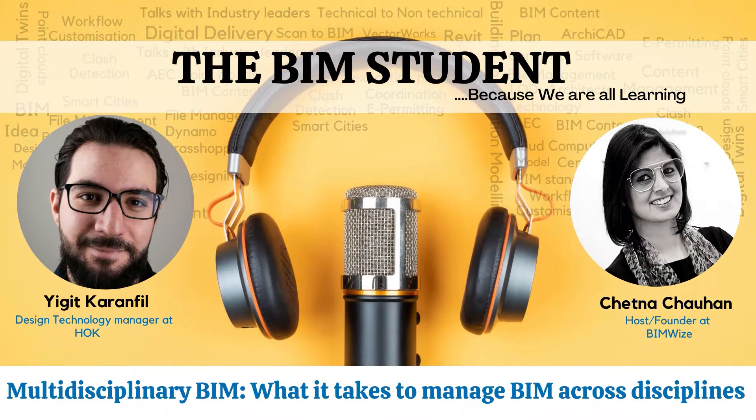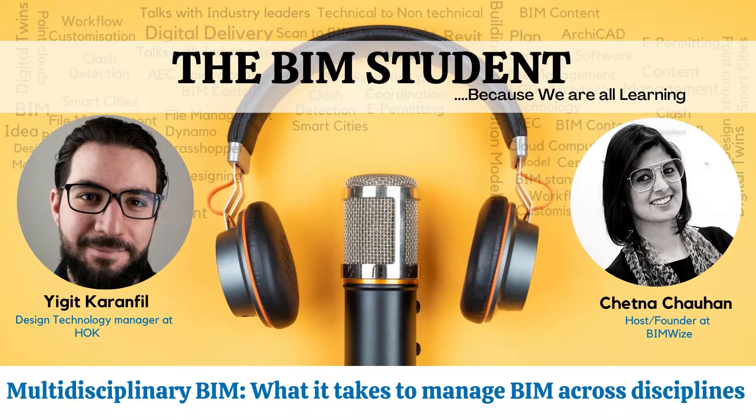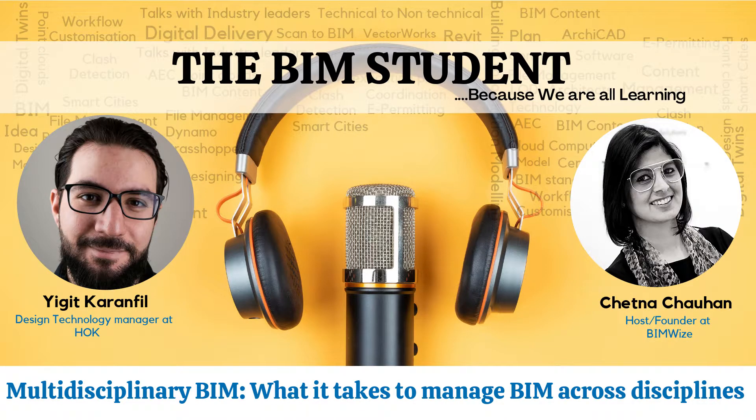Hello and welcome to the BIM Student. I'm your host Chetna Chauhan. Our today's guest is not just a BIM manager — he's a champion when it comes to technology adoption. Currently, he's working as a Design Technology Manager at HOK, responsible for their technology adoption and BIM implementation for their Canada business unit. He works closely with clients and project teams to determine project requirements and develops workflows to deliver projects successfully.